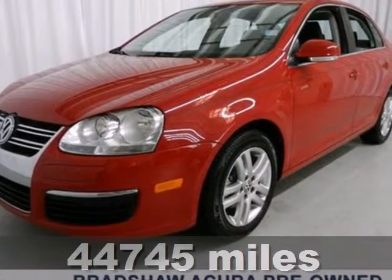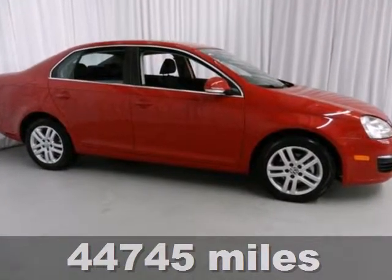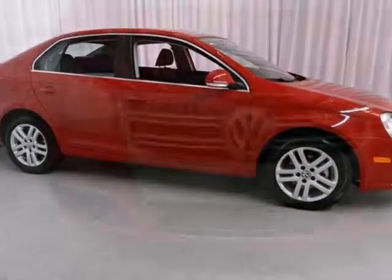It's a 2010 Volkswagen Jetta sedan. With its strong name in the auto world, this Jetta will satisfy you on multiple levels.